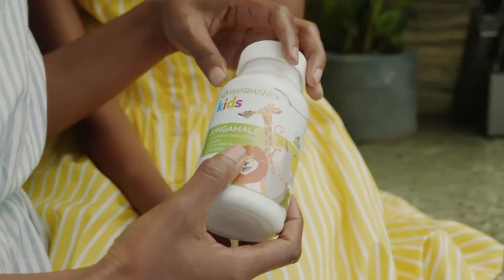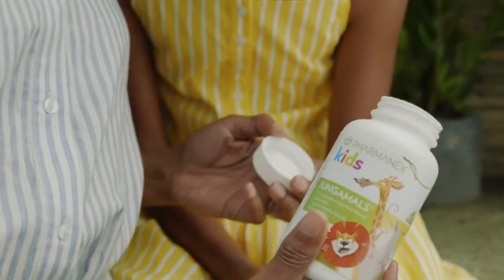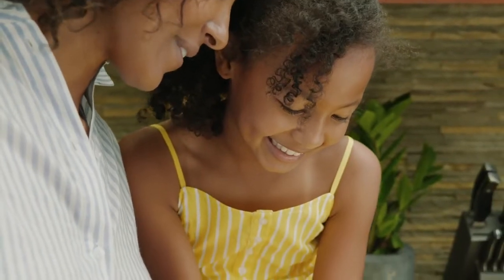Hi, my name is Shelley Hester. As a senior scientist with the Pharmanex Research Group and a parent, I'm devoted to improving children's nutrition, which is why I'm thrilled to talk to you about Jungle Moles Multivitamin for Kids.